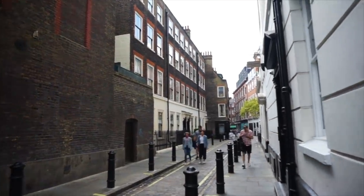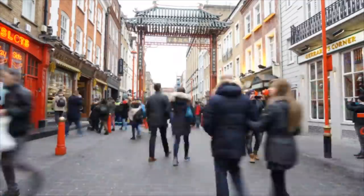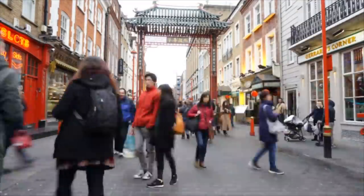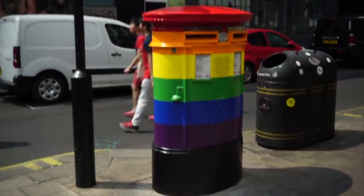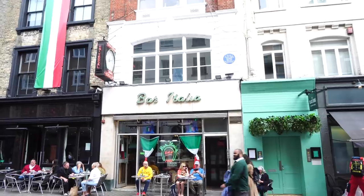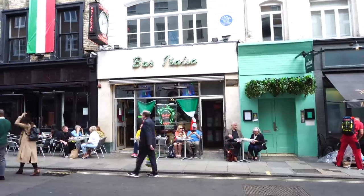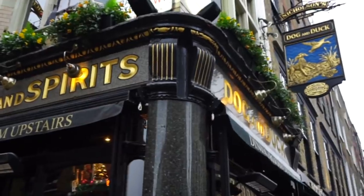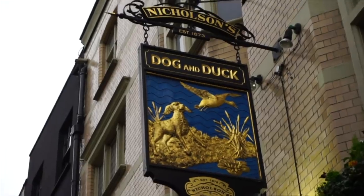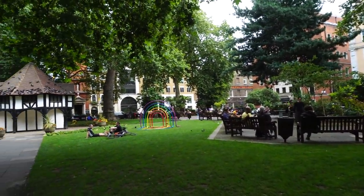Soho is an area of bars, cafes and restaurants. Chinatown is in Soho — it's not very big but the fact that it's right in the centre of London is really incredible. Soho is also the home of London's main gay scene. There are so many places to visit in Soho, but do check out Bar Italia, the spiritual home of London's Italian community, and the Dog and Duck Pub, famous for its Victorian glassware and where George Orwell used to drink. Famous residents of Soho include Karl Marx and Mozart.